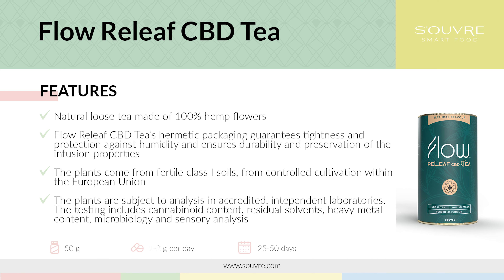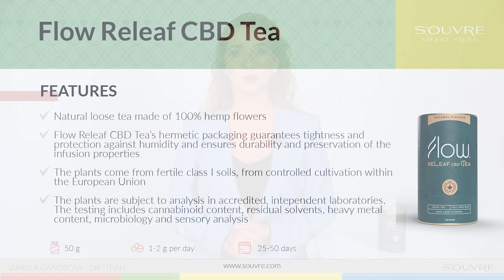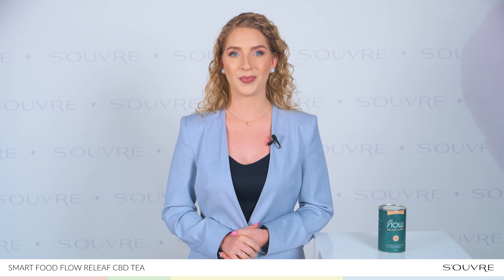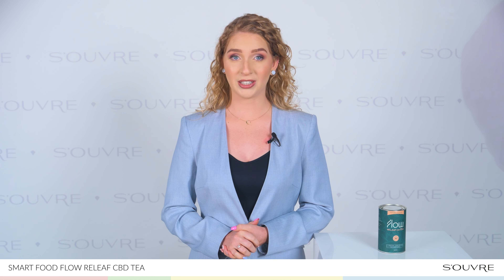What are CBD and THC? CBD is a natural substance, one of the cannabinoids occurring in hemp plants. It has properties which are beneficial to your organism. It has an impact on and regulates the recently discovered endocannabinoid system, which is responsible for lots of physiological processes in our organism. It supports the immune system, nervous system, cognitive functions and well-being. It does not have psychoactive effects.